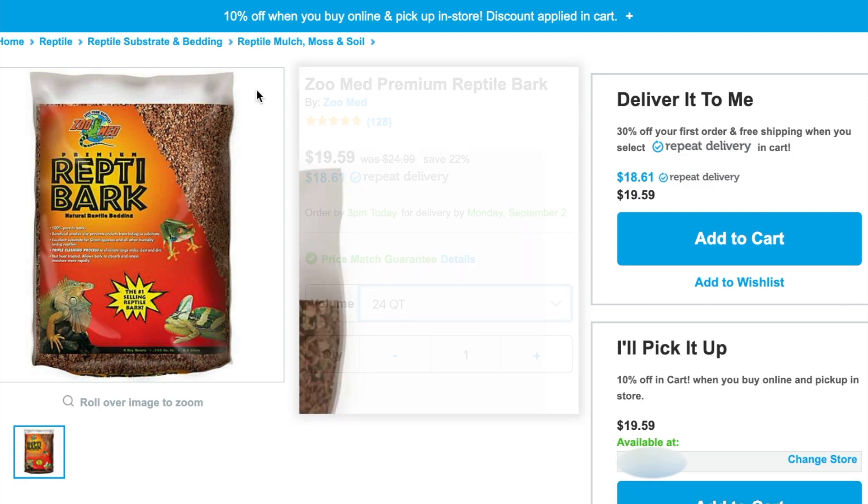My absolute favorite substrate is orchid bark at about $10 a bag — it takes about a bag and a half to two bags to fill the tank. Cypress mulch is about $13 a bag. You could also mix substrates, like a $10 bag of orchid bark with a $4 brick of eco earth. So substrate ranges from about $8 if you did two bricks of eco earth, up to about $26 for two bags of cypress mulch. Keep in mind substrate needs to be changed out about once a month, so that is a recurring cost.